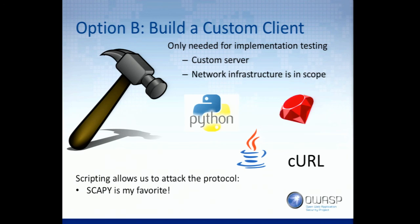Scapy is an awesome way to test that. But this is only for testing the HTTP server itself. You don't have to do it. If you like writing clients, you can build a client for testing the application as well — but you don't have to.